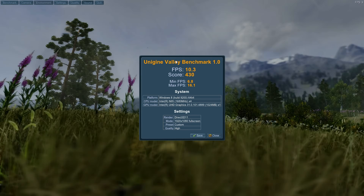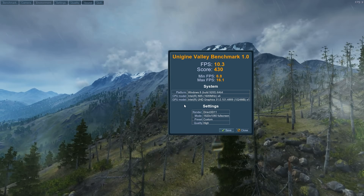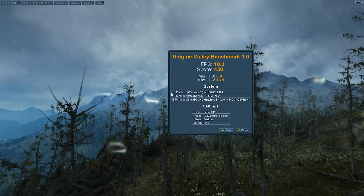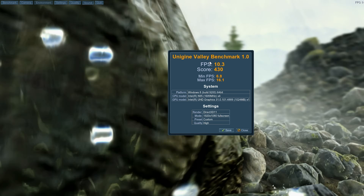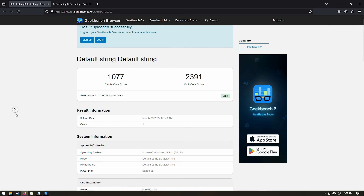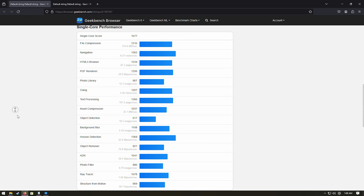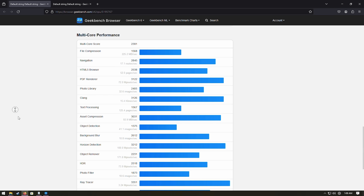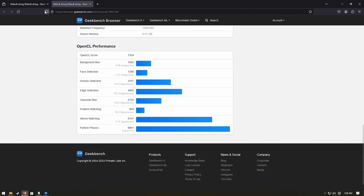Let's have a look at the canned benchmarks. This is not a 3D powerhouse - on Unigine Valley at 1080p high, not looking so hot at 10 FPS. The UHD graphics is good for a lot of stuff but not modern AAA gaming. So I don't know what you thought you were going to get at this price, but that's not it. That just gives you an idea if you want to compare it against your other small systems. On Geekbench, we have a single core score of 1077 and multi-core of 2391. The OpenCL score is 3104. Pause the video if you need to compare those test scores against whatever you've got at home. That's all the canned benchmarks - this gives you an idea of what the CPU and GPU can do.